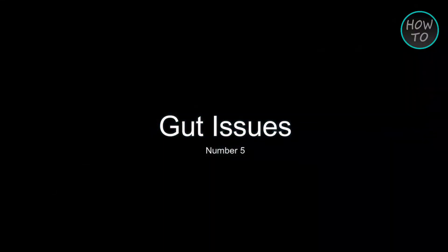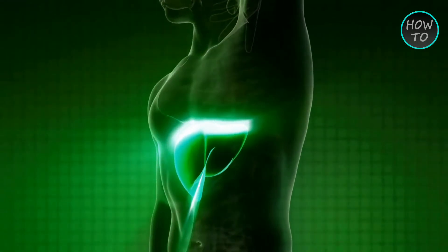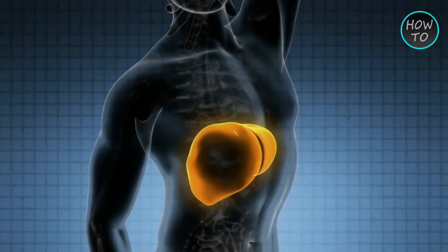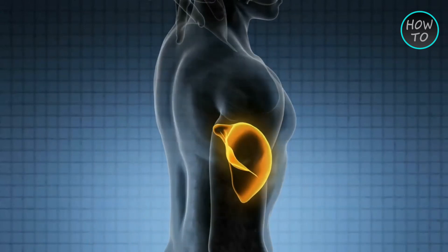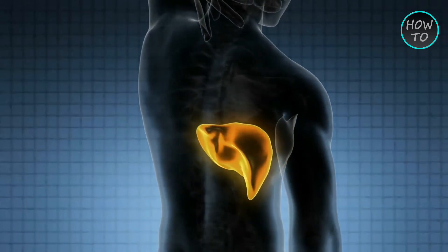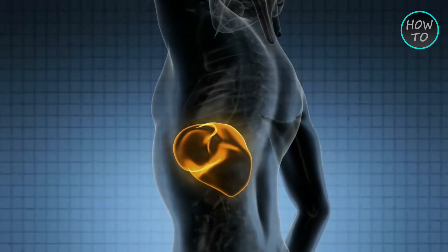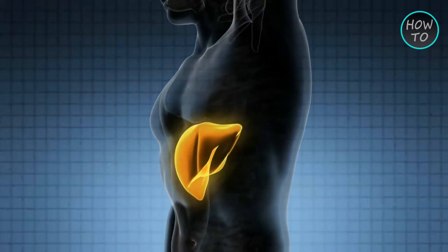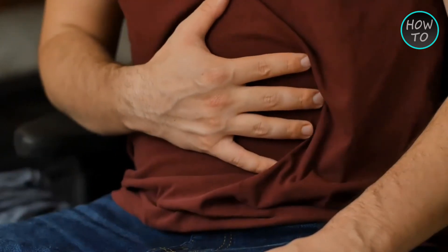Number 5: Gut Issues. As discussed earlier, vitamin D is a fat-soluble vitamin. So if you are having gastrointestinal issues that affect your body's ability to store fat, you could have lower absorption of fat-soluble vitamins such as vitamin D. Certain gut conditions that are common include Crohn's, celiac, and non-celiac gluten sensitivities, and inflammatory bowel disease.